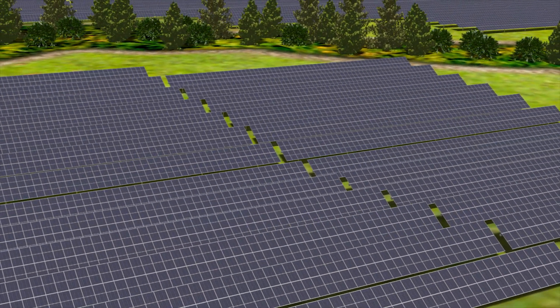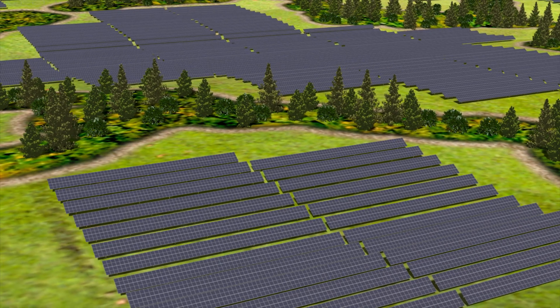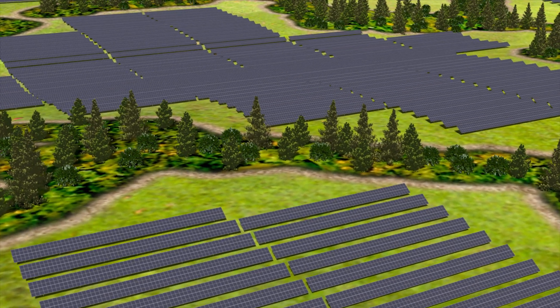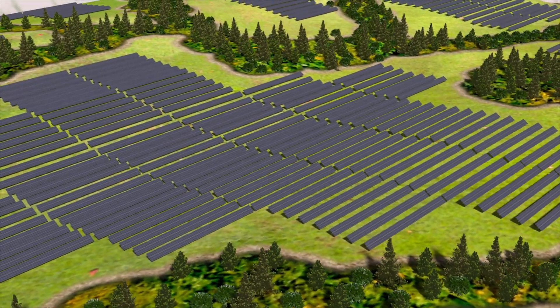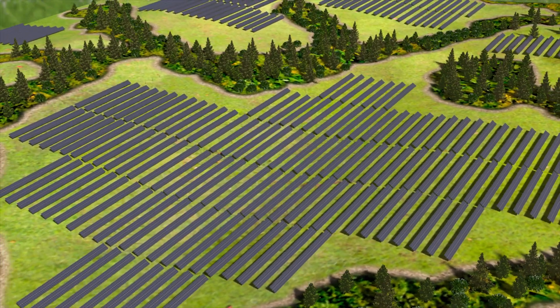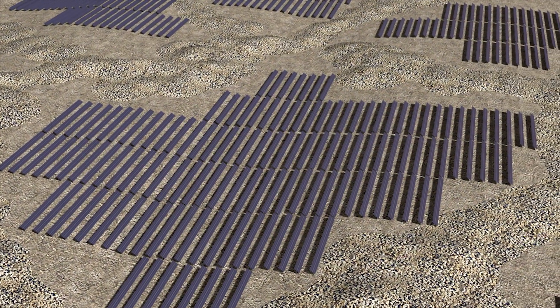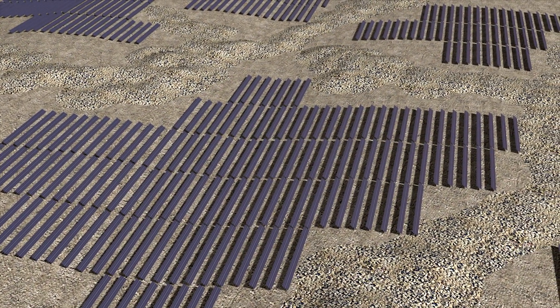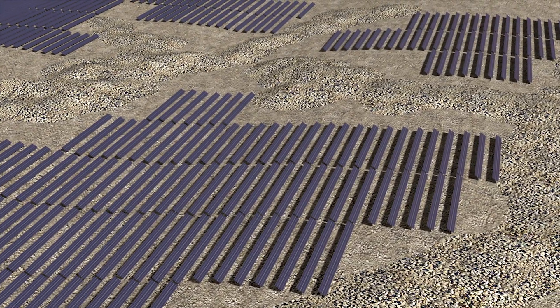With its 2P form factor and low foundation count, NX Gemini solves for challenging soil, rocky terrain, and irregular plot shapes like you see here. Commonly found in regions of the world with high flood plains such as the southeast of the United States, and in countries where pre-drilling and pouring concrete are required, like in the Middle East and India, NX Gemini can be installed in regions where trackers were previously not considered.